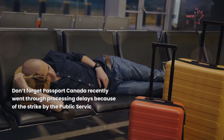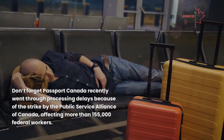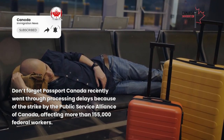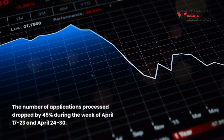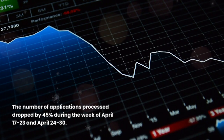Passport Canada recently went through processing delays because of the strike by the Public Service Alliance of Canada, affecting more than 155,000 federal workers. The number of applications processed dropped by 45% during the week of April 17th to 23rd and April 24th to 30th.